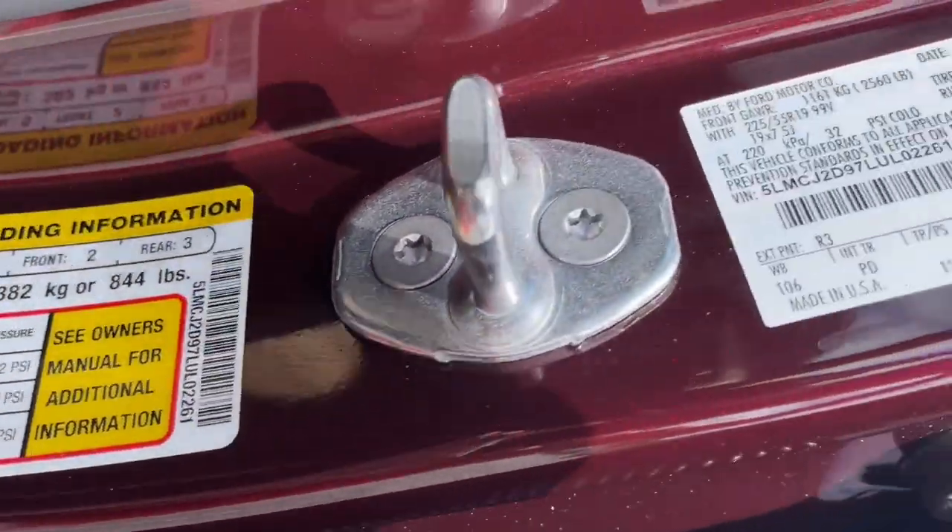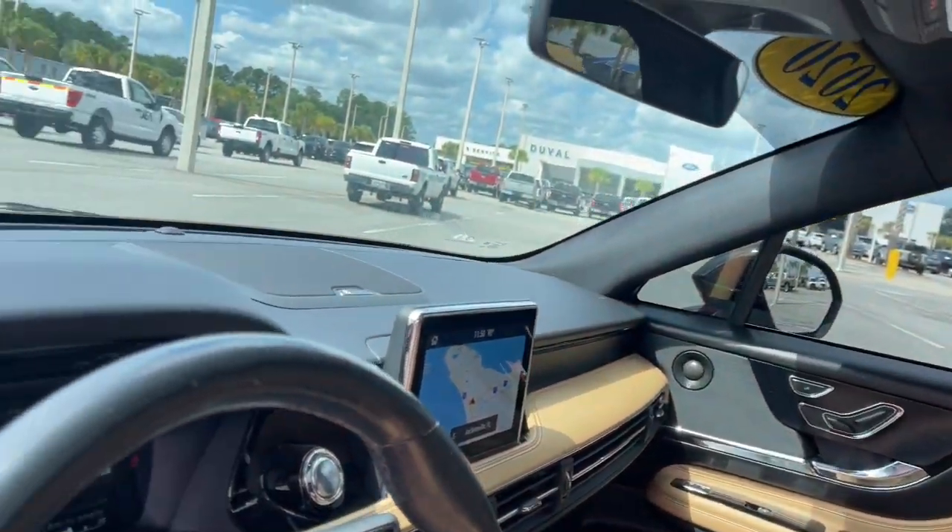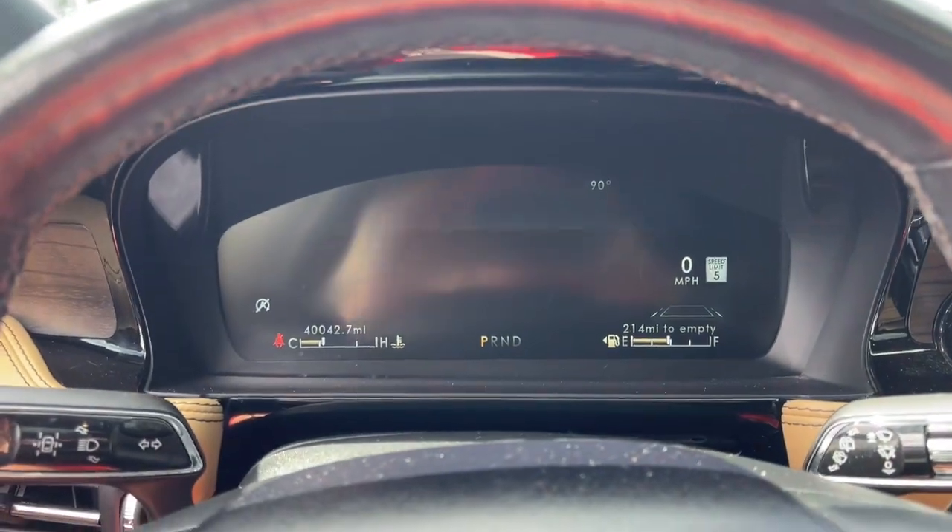Relax and enjoy the journey like never before when you're at the wheel of this remarkable Corsair. Come in for a fun and easy test drive. Our team will make it the best part of your day.